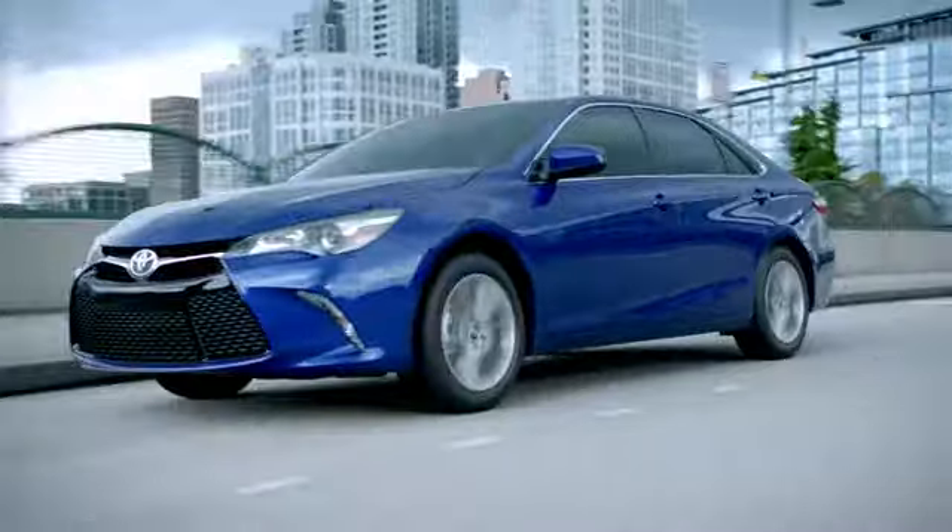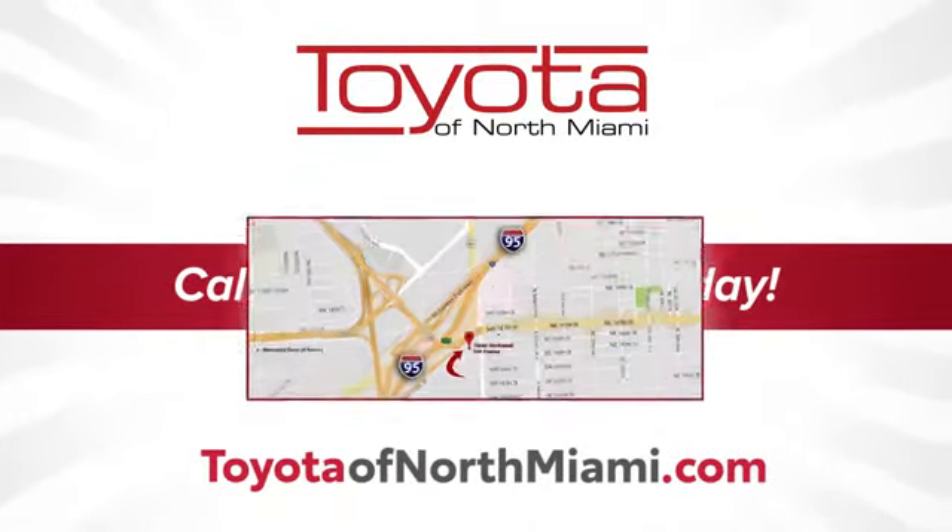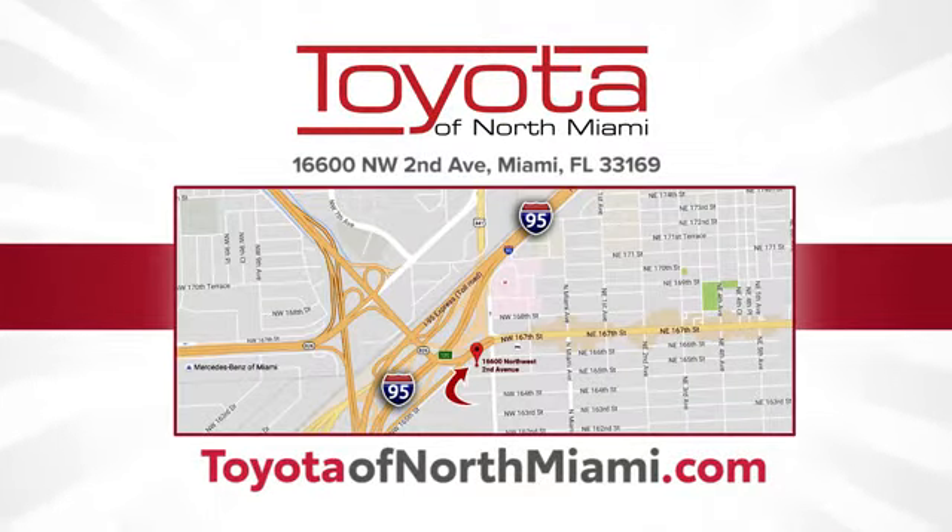At Toyota of North Miami, our goal is to ensure every aspect of your experience is the very best it can be. We're conveniently located at 16600 Northwest 2nd Avenue in beautiful Miami, Florida.